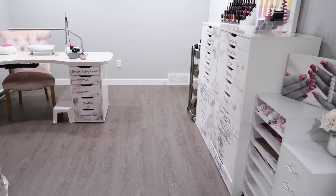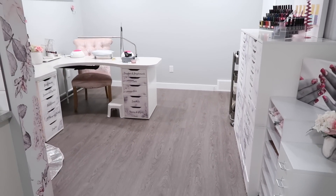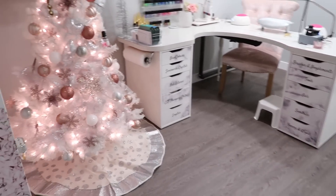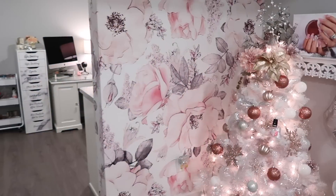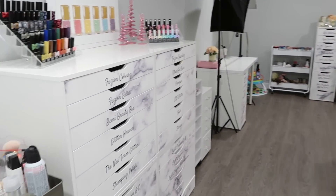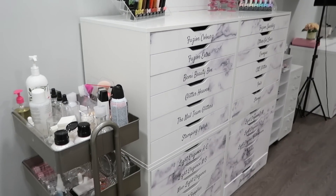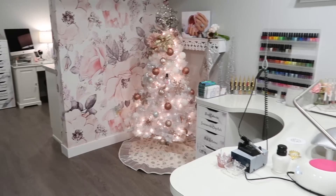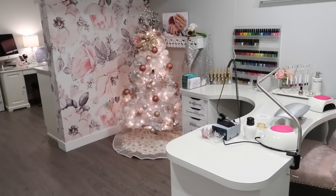This is the view coming around that corner of what my studio space looks like — it's pretty cohesive with all of the different marble accents. I'll give you one more quick panoramic overview before we talk about my nail desk, though I do have so many videos up about the nail desk already so I won't dive too deep into it.